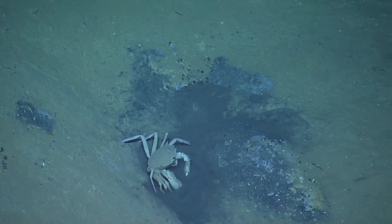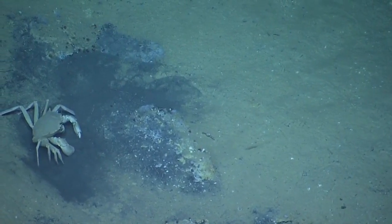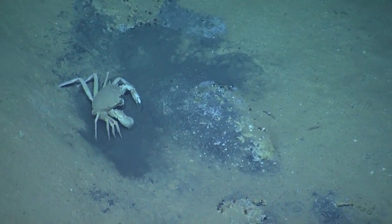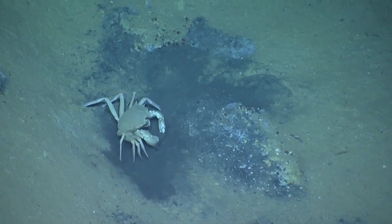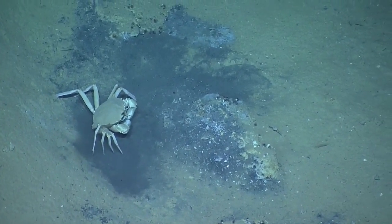The biological highlight of this leg, though, was catching a couple of creatures in mid-meal. This is a crab chowing down on some delicious blue bacteria. Look, it's coating his claws. It's so gross. That's the good stuff.